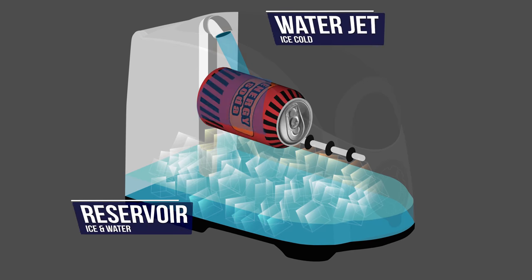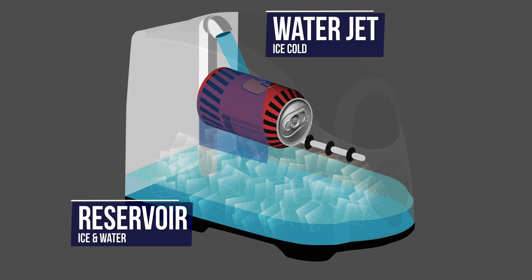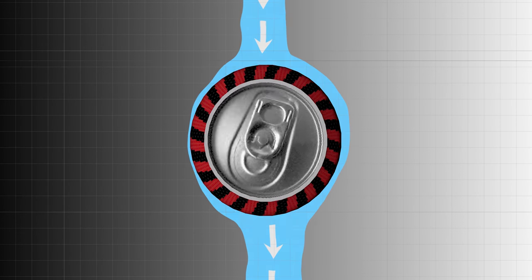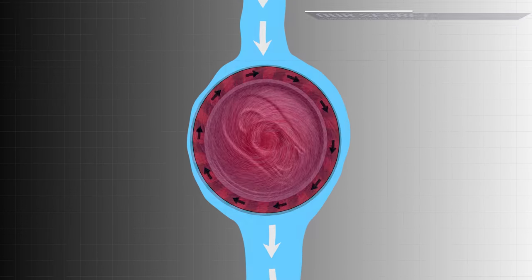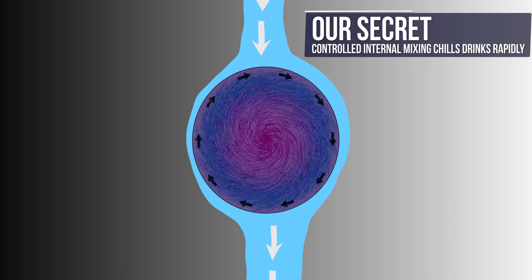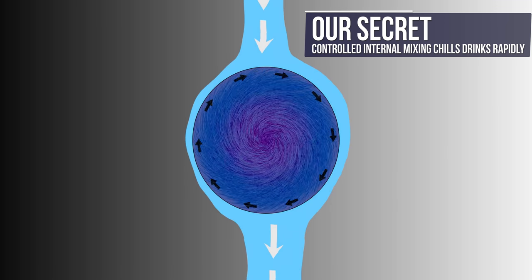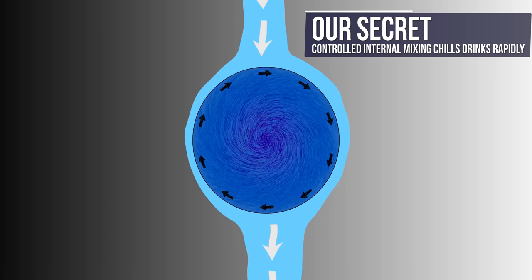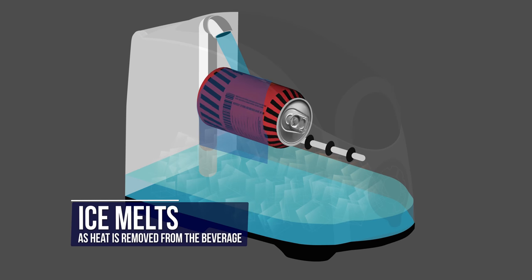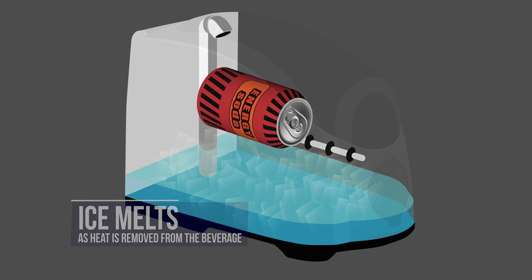The Cooper Cooler uses a unique patented chilling process to chill your beverages rapidly. Our engineers have spent years perfecting the process. Spinning and spraying the container with ice water is the fastest way to chill the inside contents, not just the outside container. The heat in the beverage is removed by the water as it passes over the spinning beverage, and this heat slowly melts the ice. The result is a cold beverage for you to enjoy every time.